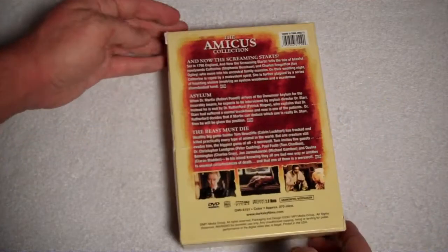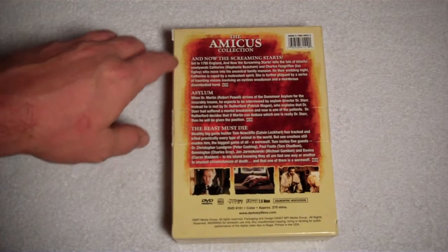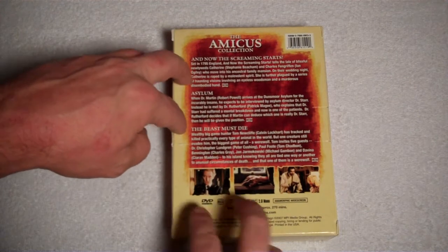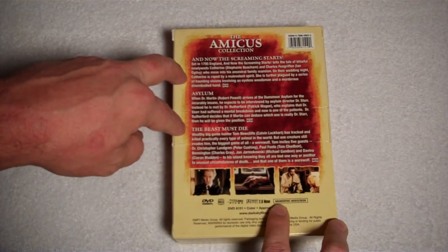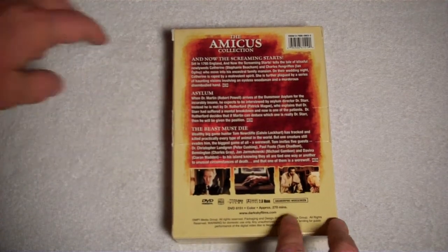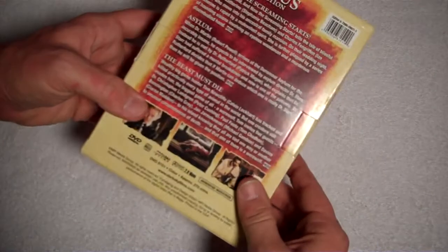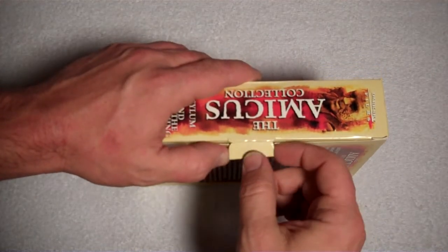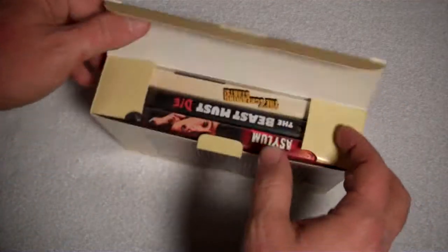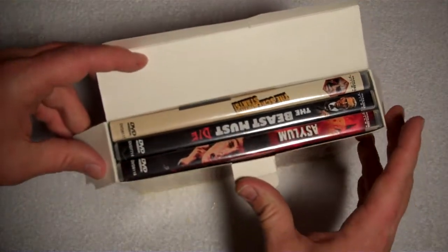$15, man. The back here obviously just says the Amicus Collection, And Now the Screaming Starts, Asylum, The Beast Must Die. Got three little pictures down here. They're all the anamorphic widescreen, Dolby Digital, 270 minutes worth of greatness. So let's open this bad boy up and check him out. I hate these little flaps, man. Try and do it from the side here. There we go, and there is a little bird's eye view of the films as they sit in there.